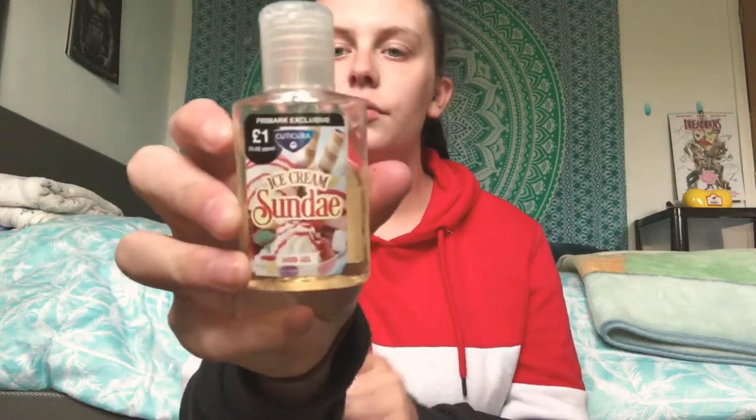Next thing is my sunglasses. The weather recently has been pretty decent so I've been using these a fair amount. They're just plain black ones from Primark. The last couple of days have been a bit more on the grim side so I haven't needed them as much, but they're always handy seeing as we're getting into summer now.